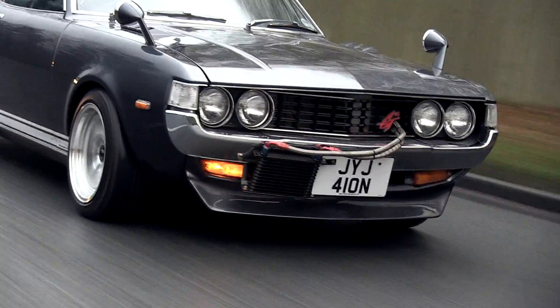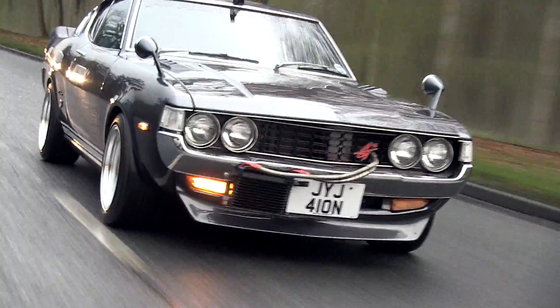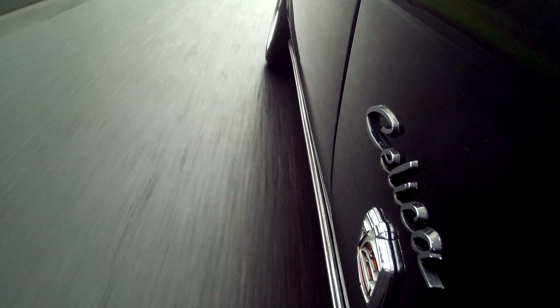It has a Beams 3SGE engine from an Altezza with the six-speed gearbox, and for me it is just beautiful. The lines of this car, the styling, the look, the size, the power — there's just nothing like it.